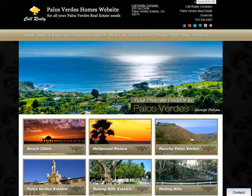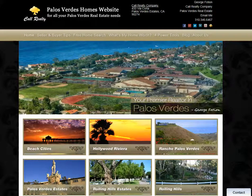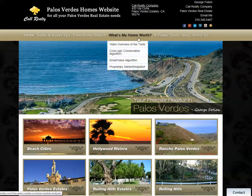Hi, this is George Foshan at www.homeispalosverdes.com and this is a new update on a section of my website that you may have already discovered, but I thought I would put a little bit more emphasis on it. It's this section right here — What's My Home Worth?